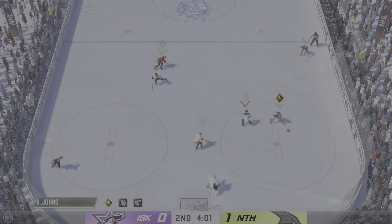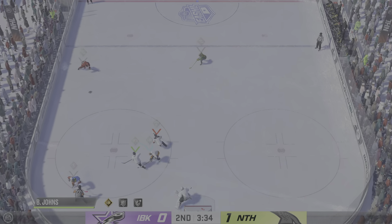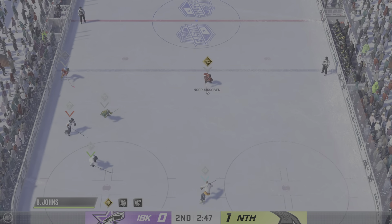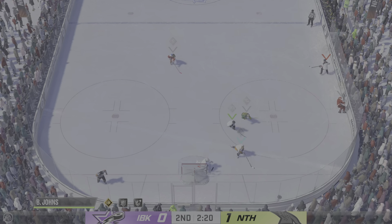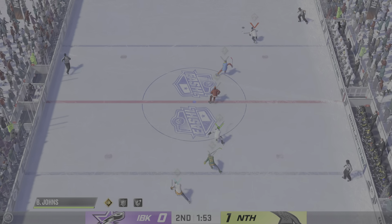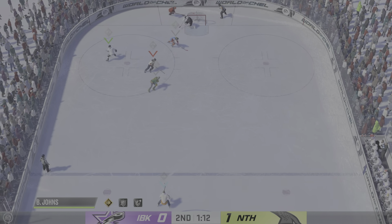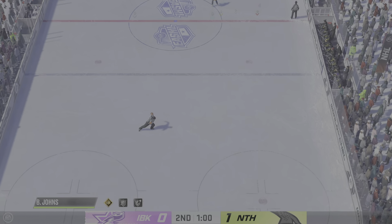Jesus will play it to the corner. Shot right in front — what an effort, giving up the body there. A good solid hit on that play, played big in the moment. But he came out and challenged him. Good save. Race for the puck here. Icing waved off on the play, and that's a great heads-up. A defensive penalty shot is coming up after the stoppage in play.